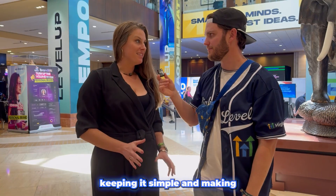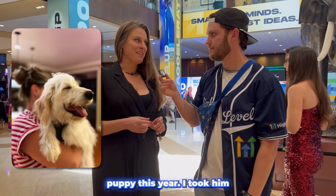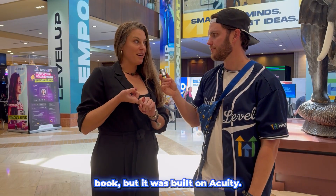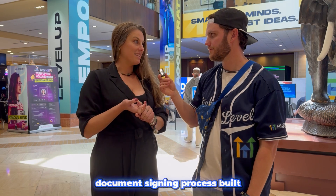I think it's just keeping it simple and making sure that you actually notice what a business is doing. So quick story — I actually got a puppy this year. I took him to dog training. I went and checked out some of the dog training companies that people were recommending. And I noticed that this particular trainer had a calendar to book, but it was built on Acuity, and they had an invoicing and document signing process built on PocketSuite. And they had an old website that wasn't doing them justice.